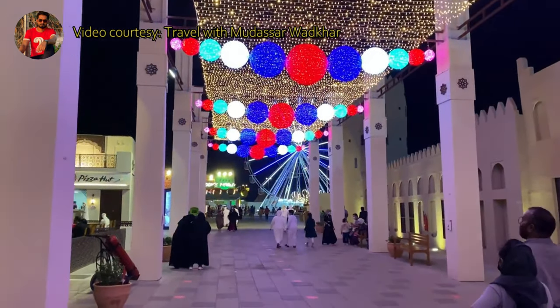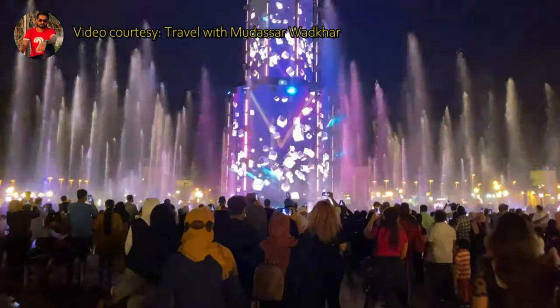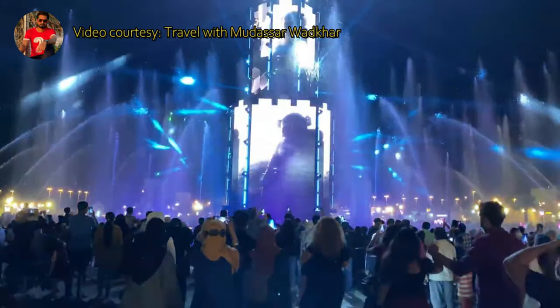At night, you will get the chance to experience the wonderful fireworks displays and the Emirates Fountain, which uses the most advanced technology.